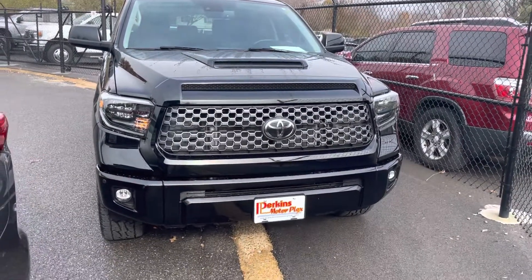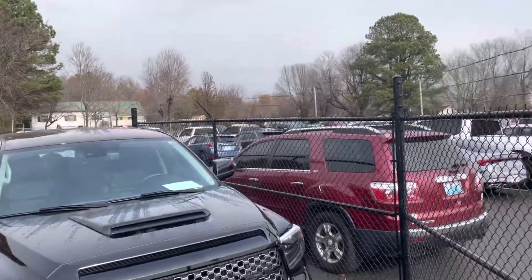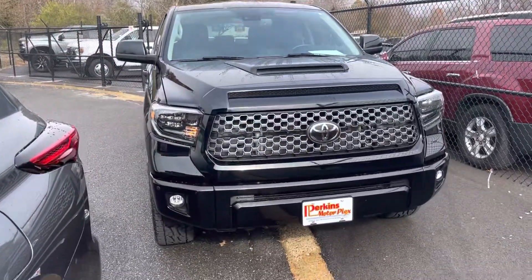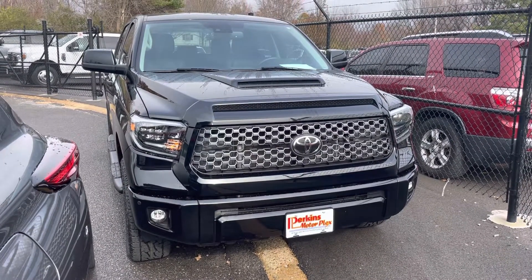Hey Patrick, it's Jason here at Perkins Motorplex. I was already back here grabbing some pictures and videos for some other customers in our sea of vehicles, and I thought I'd go ahead and grab you a video of the Tundra we were talking about so you could get a better look at it.